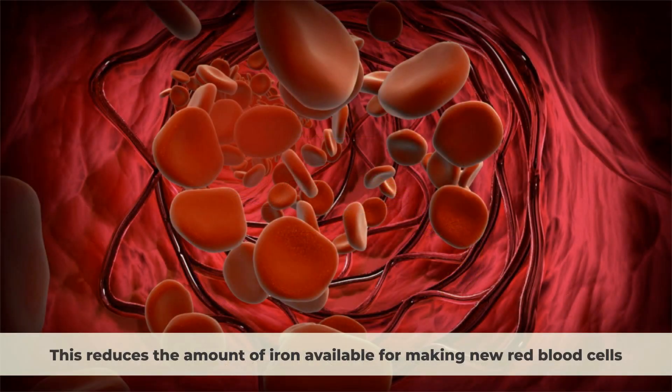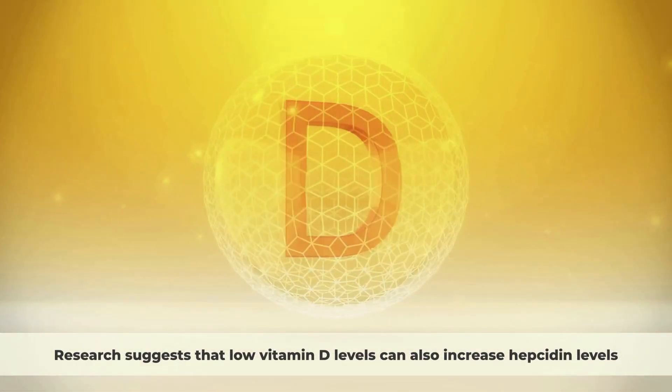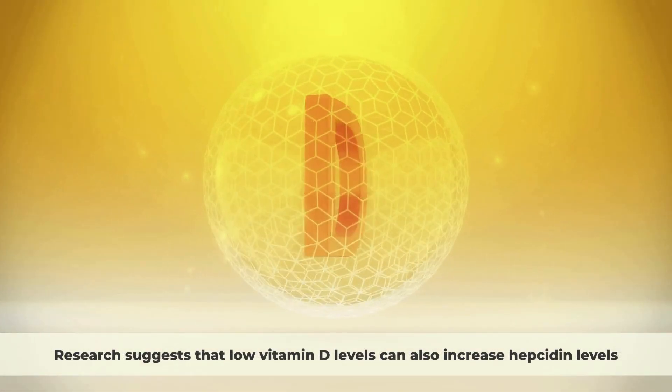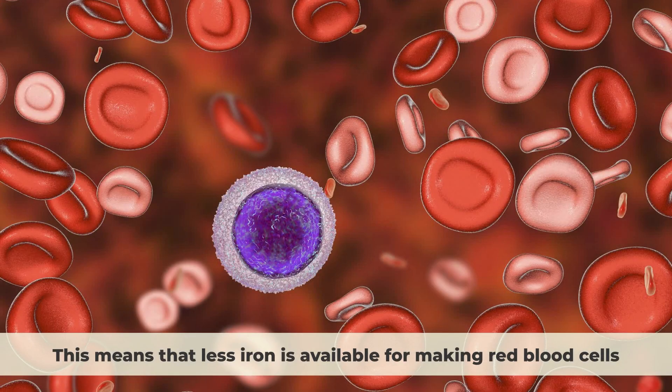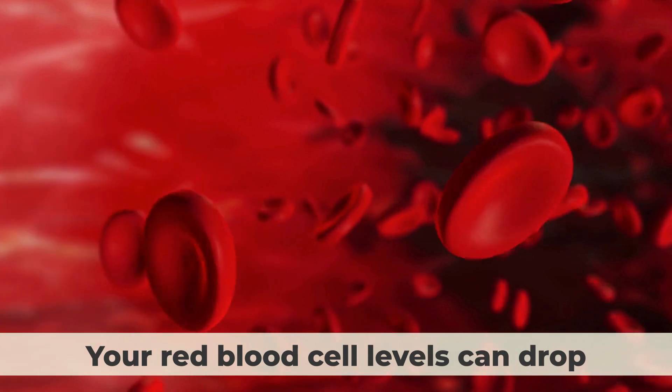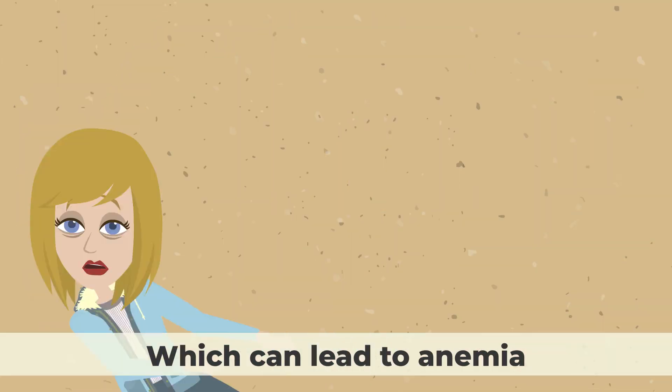This reduces the amount of iron available for making new red blood cells. Research suggests that low vitamin D levels can also increase hepcidin levels. This means that less iron is available for making red blood cells, so your red blood cell levels can drop, which can lead to anemia.